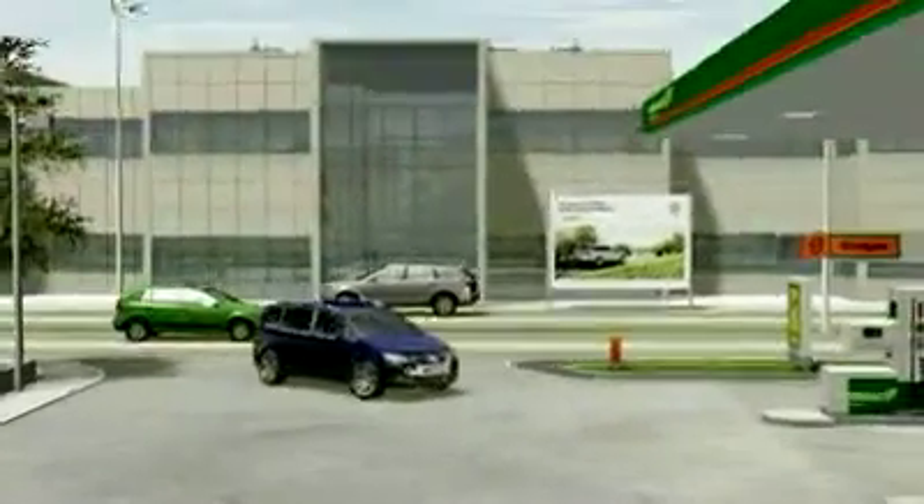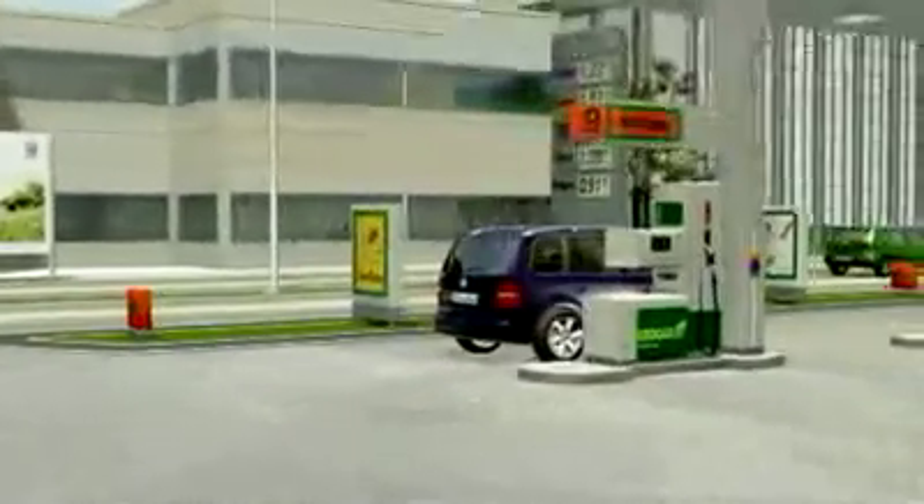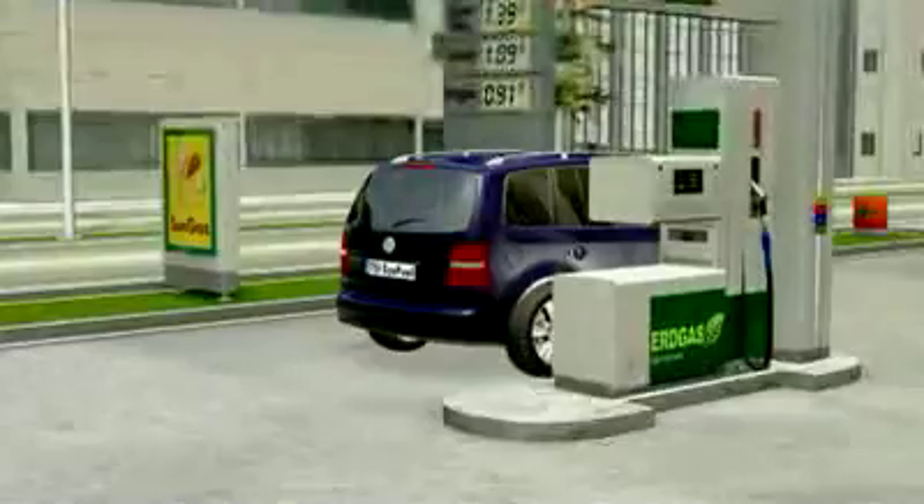Network coverage is becoming denser. In Germany, over 850 filling stations currently sell natural gas fuel. The filler necks for natural gas and petrol are jointly located behind one fuel filler cap — the classic petrol stub is on the right, the natural gas one on the left.